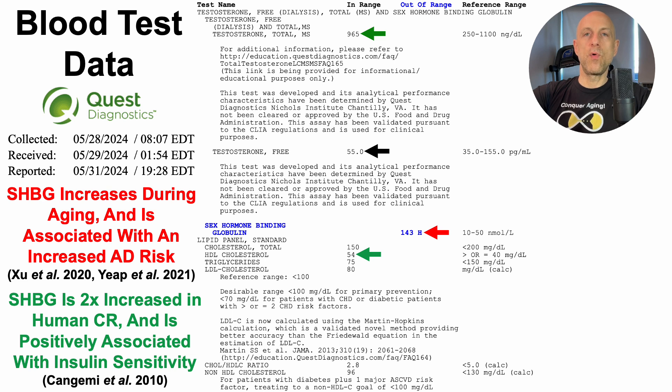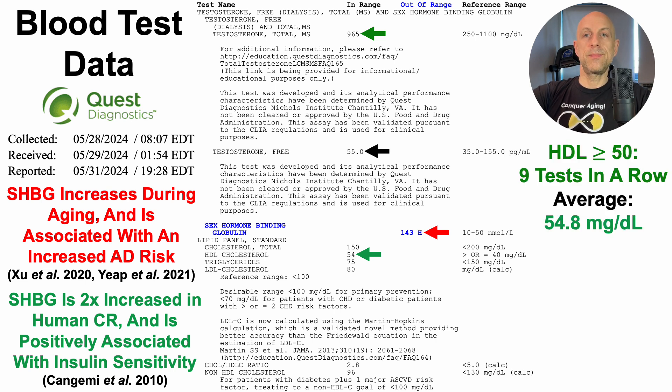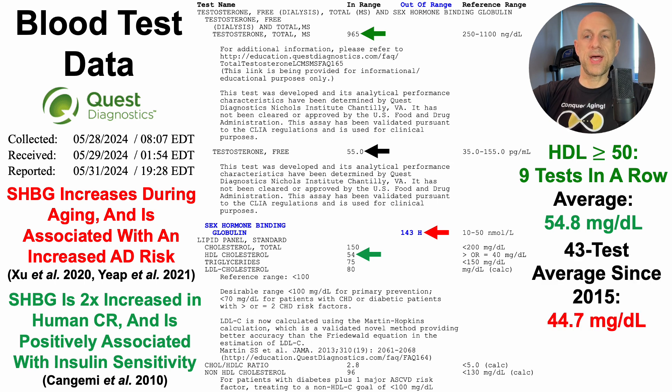Going further, HDL is at 54. The optimal range for HDL is 50 to 60, and I've had issues with relatively low HDL previously. HDL has been greater than or equal to 50 milligrams per deciliter for nine tests in a row, with an average over those nine tests of about 55 mg/dL. In contrast, for the 43 tests since 2015, it was about 10 mg/dL less. Using a two-sample t-test, I've been able to significantly improve HDL over the past nine tests — about the past 15 months — relative to the earlier data since 2015.